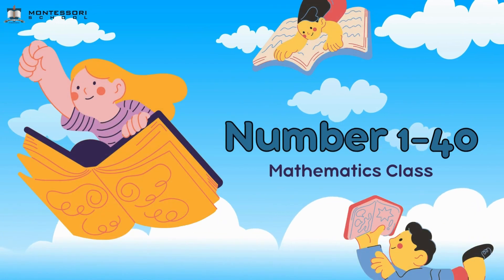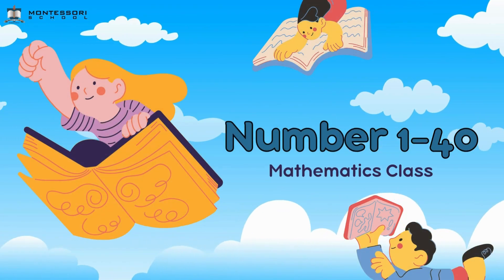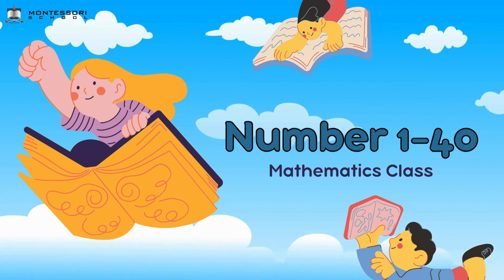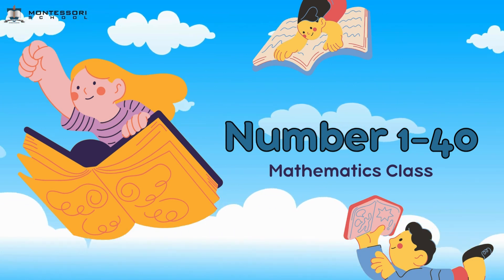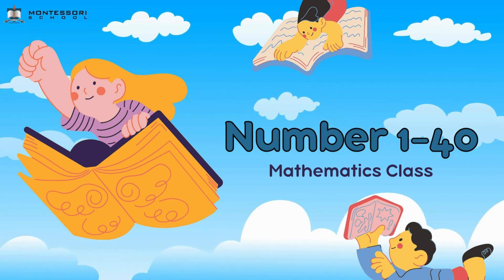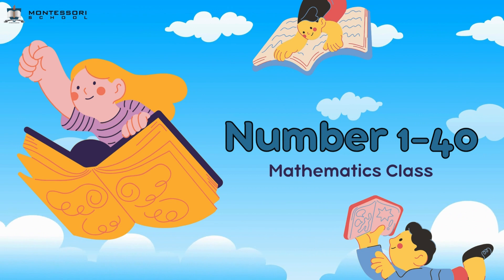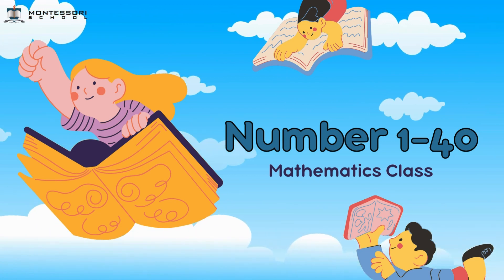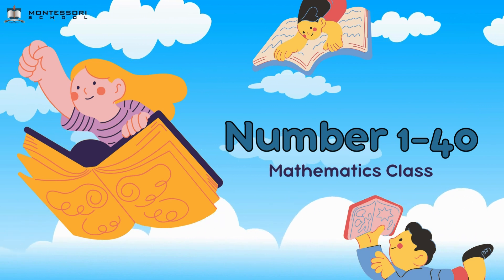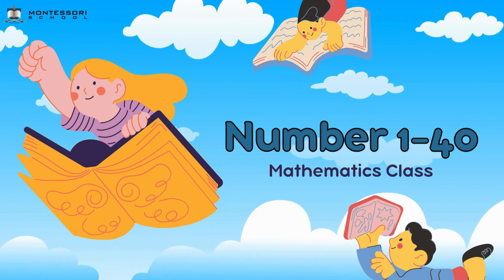Hello friends, welcome to Mathematics class. Today we are going to learn about counting together. Last time you have already know how to count. Now we are going to counting from number 1 to number 40. Are you ready friends? Okay, let's start.